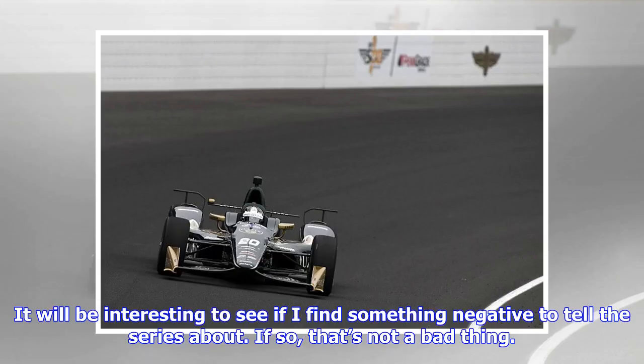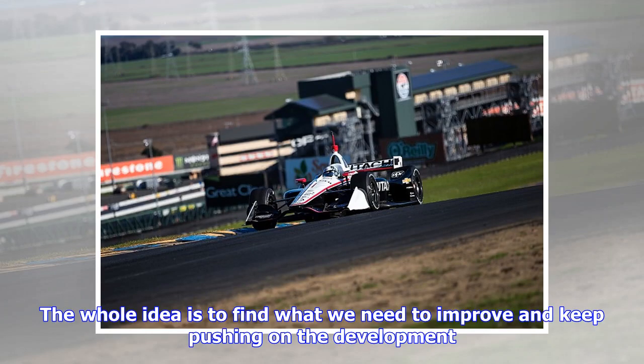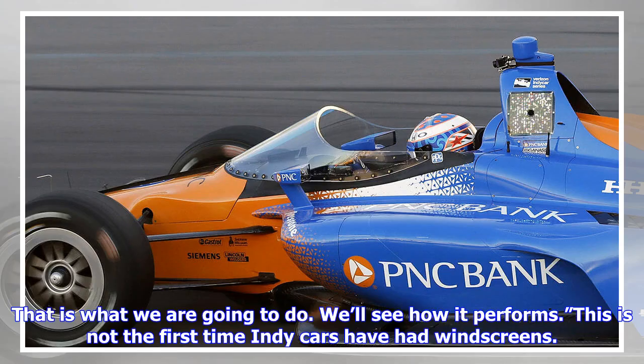'It will be interesting to see if I find something negative to tell the series about. If so, that's not a bad thing — the whole idea is to find what we need to improve and keep pushing on the development. That is what we are going to do. We'll see how it performs.'